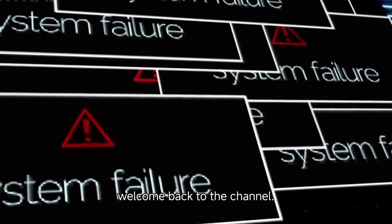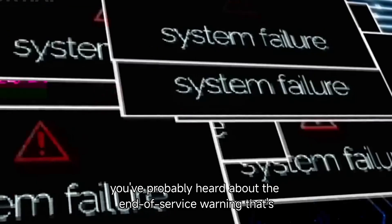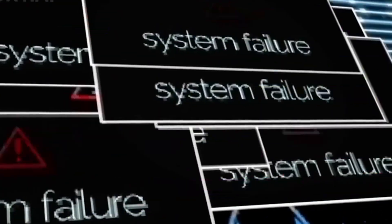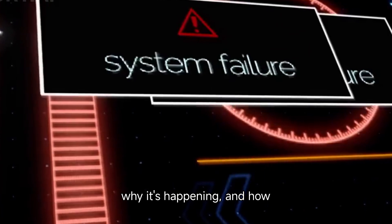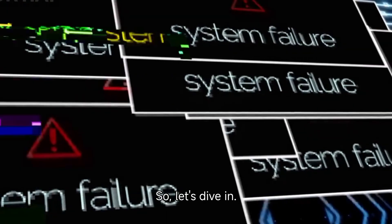Hey everyone, welcome back to the channel. If you're a Windows 11 user, you've probably heard about the end of service warning that's been popping up. In today's video, we're going to break down what this means, why it's happening, and how you can fix it or avoid any disruptions in your experience. Let's dive in.